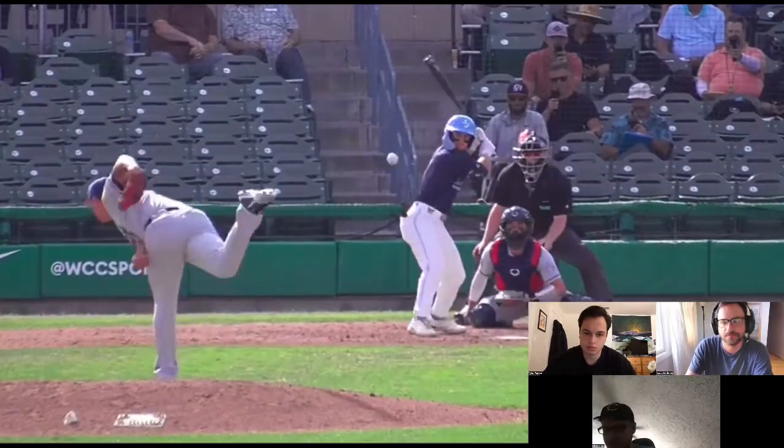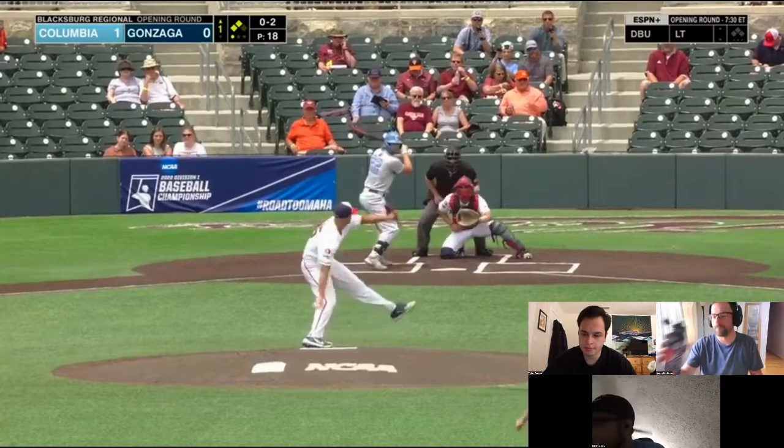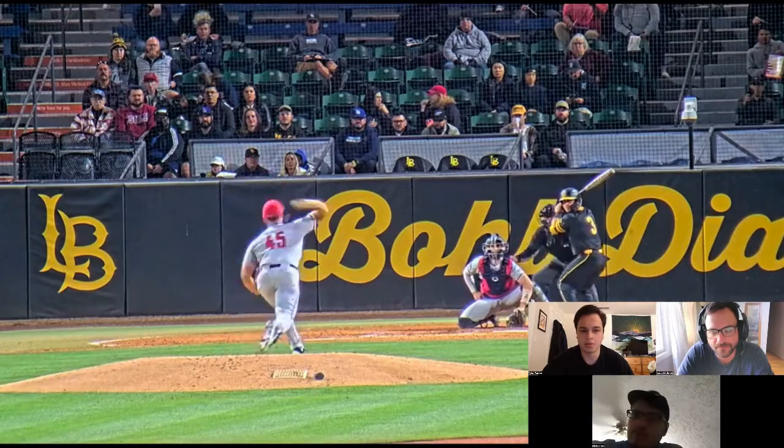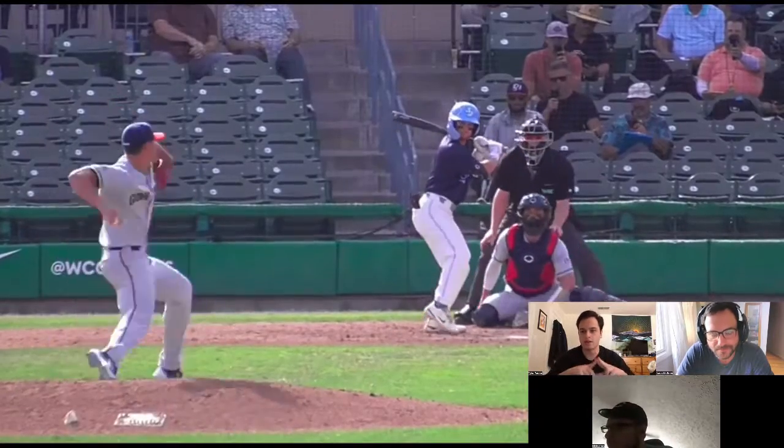Gabriel Hughes probably goes to the ACL just because he threw a lot of innings. That's seven. I put him just ahead of Chris McMahon and Joe Rock, but I think those three are like a little triangle right now — they're all about equal.